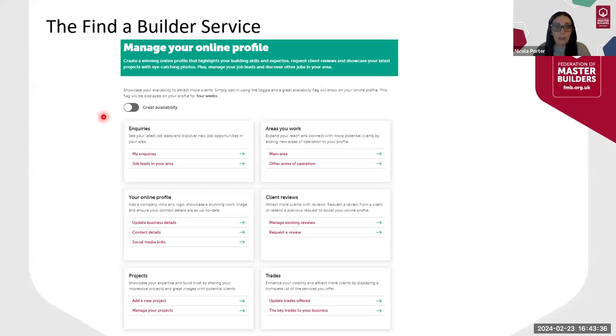In the Inquiries section, you can see My Inquiries — these are the direct job leads. And in Job Leads in Your Area, these are the leads populated from the job matching service. You can also update the areas you work in and the mile radius you'd be willing to travel, and you can add multiple areas if you're willing to go a bit further out.